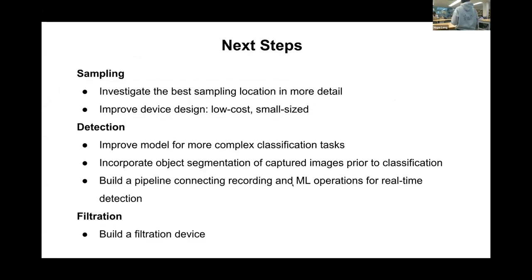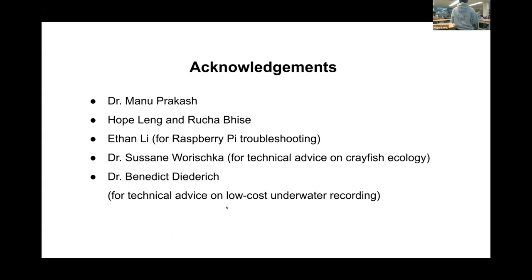We haven't had a chance to build the filtration device yet, but we've begun imagining what it might look like. In terms of next steps, there's a lot to be done. We need to think about where to sample, make the device smaller and lower cost — it currently costs about a hundred dollars. We need to improve our ML model for more complex classification tasks, get access to juvenile crayfish imagery which is largely confidential, improve object segmentation, and build a pipeline connecting sampled images to our ML model. We also need to further develop the filtration device concept. We're very grateful to everyone who supported us in this project.